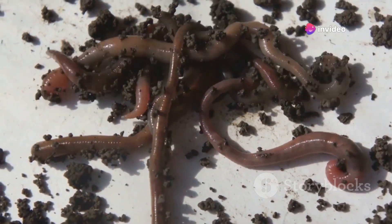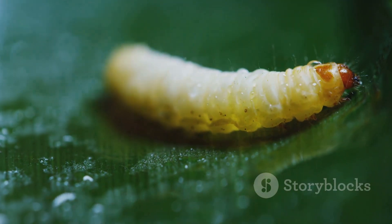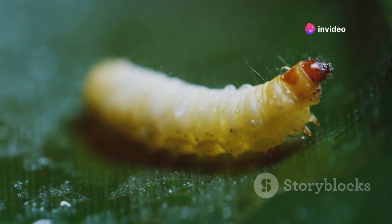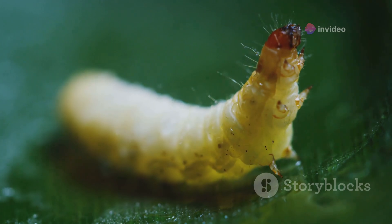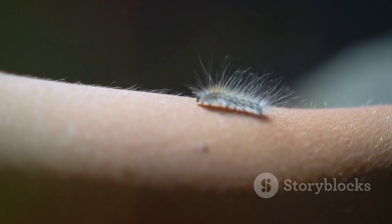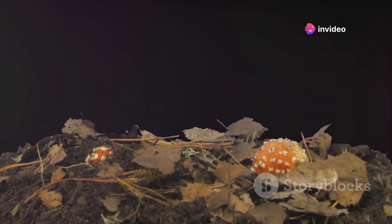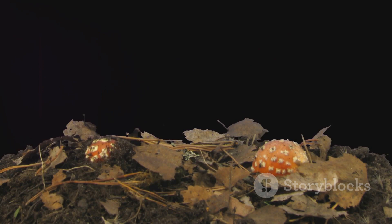So how do maggots grow? As they eat, they absorb nutrients that fuel their growth. A maggot will grow rapidly, increasing in size several times over in just a matter of days. This rapid growth is facilitated by the maggot's soft, flexible body, which allows it to expand as it eats. During the larval stage, a maggot will also shed its skin or molt multiple times. Each molting stage, known as an instar, sees the maggot grow larger and more developed. By the time the maggot reaches the third instar, it has grown considerably and is ready to move on to the next stage of its life cycle.